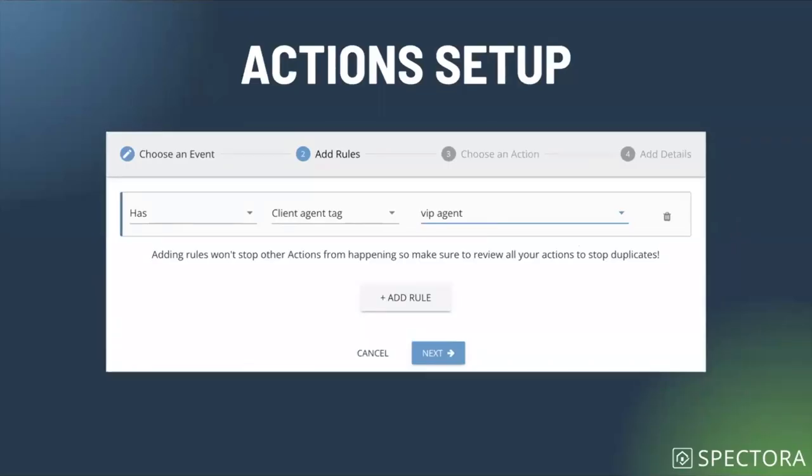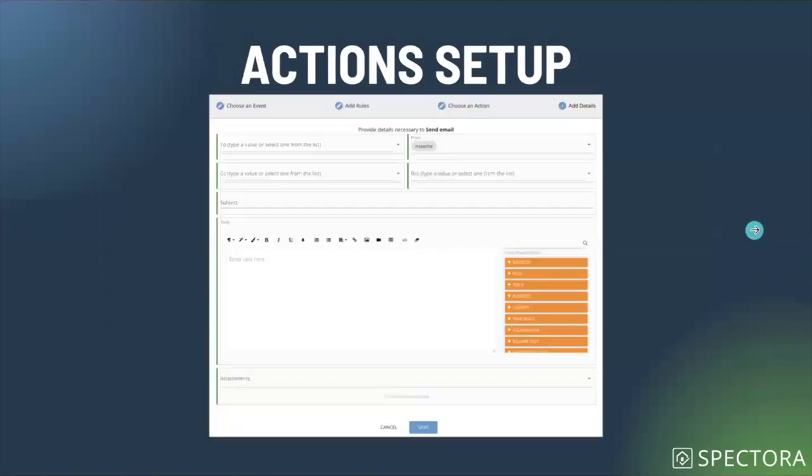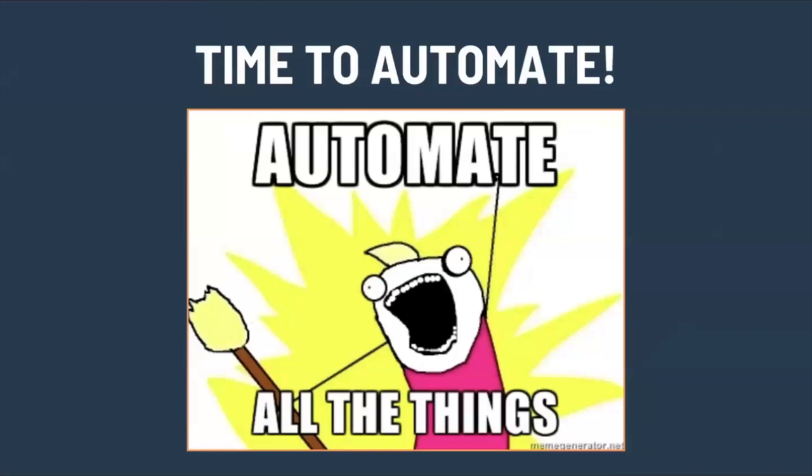In this example, we say the client agent tag is VIP agent — so this email is for a VIP agent specifically. Then we choose the action to send the email and use our email builder. It gives you the option to build out that specific email for the specific segment, to be automated and automatically sent at the time you want. And so when it comes down to it: time to automate all the things.